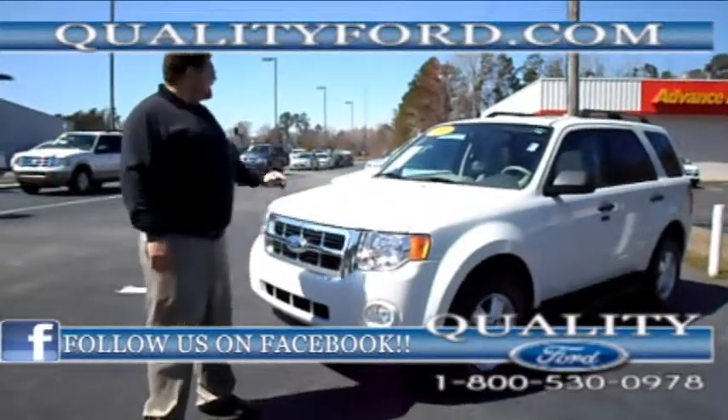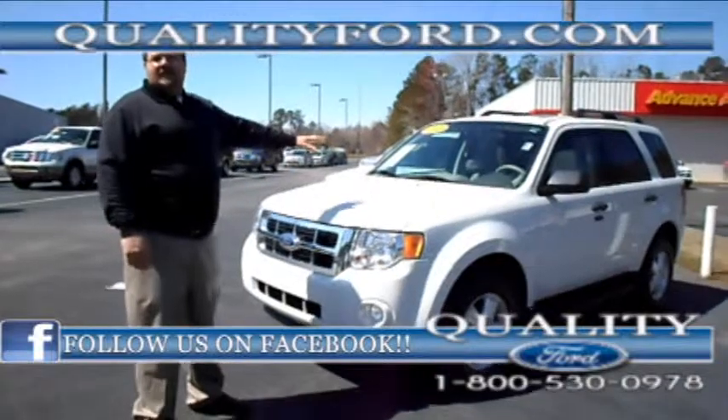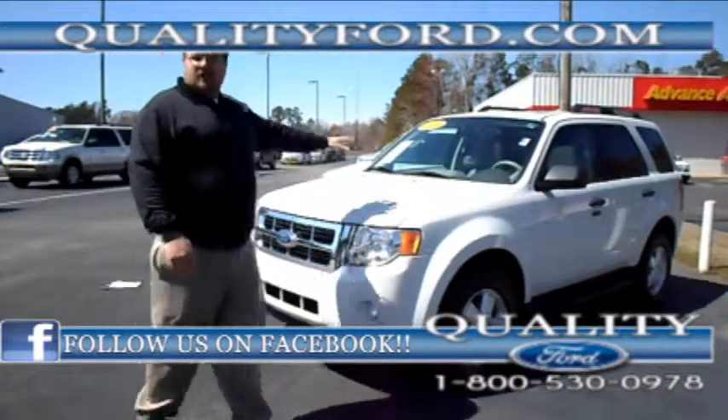Hey, this is Mike from Quality Ford. Check out this 2010 Ford Escape XLT with a 4-cylinder.